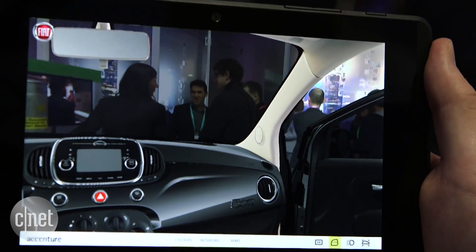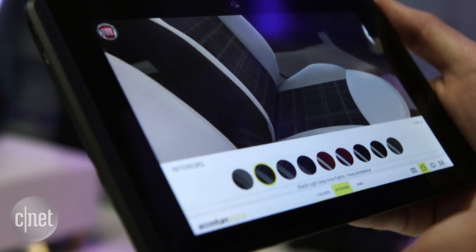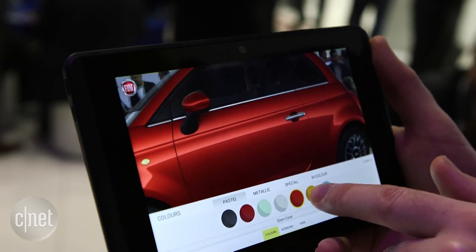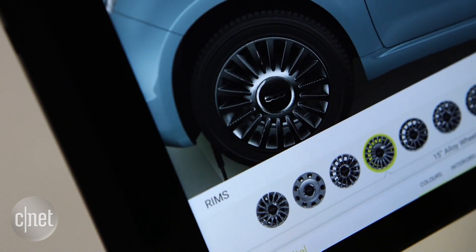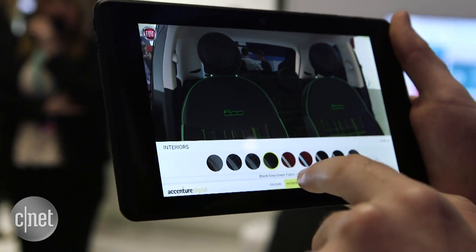A lot of effort has been made to make this car as customizable as possible, so you can see how many options you have. For example, we can change the paint color on the outside, we can check out some different rims as well, and you can adjust the interior also.